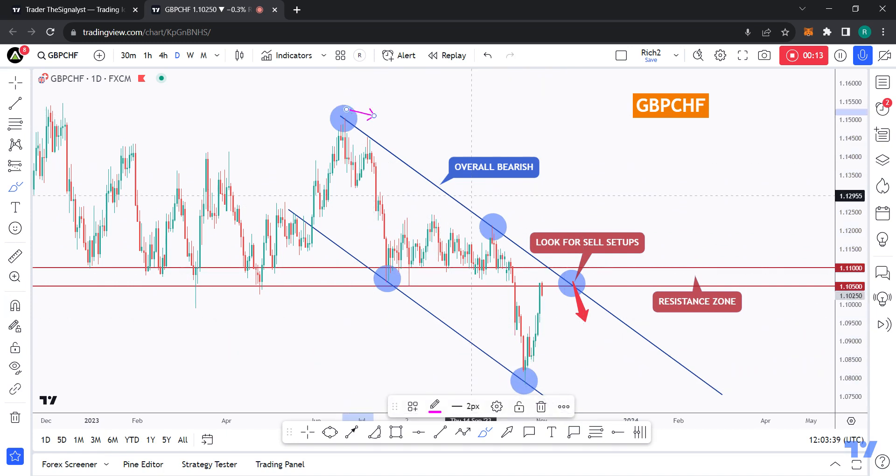As we clearly see, GPSHF has been overall bearish, making lower highs and lower lows, trading inside this falling blue channel. As per my last analysis, we were waiting for price to approach the upper bound of the channel, which happens to also intersect with a previous support level — now broken downward and acting as a resistance zone.